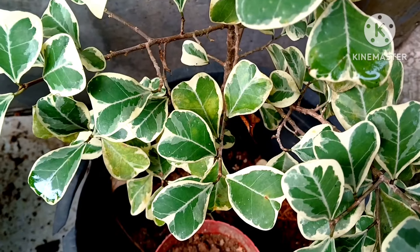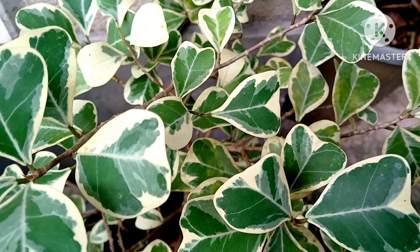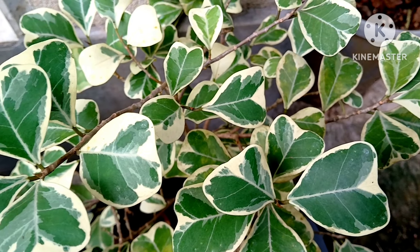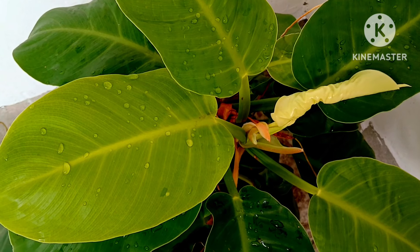Ficus Triangularis is another beautiful variegated leafy plant. They are decorative and look so amazing in your home garden as a house plant. Have this also in your garden either as an indoor or an outdoor plant.